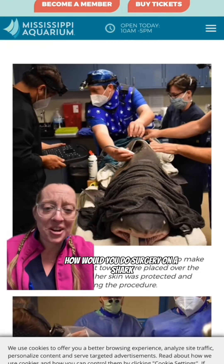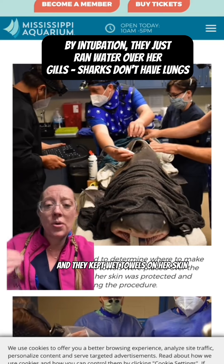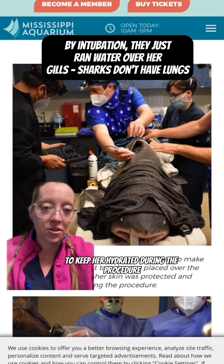You may wonder how would you do surgery on a shark? Well, this is how. They intubated the shark to keep her oxygenated and they kept wet towels on her skin to keep her hydrated during the procedure.